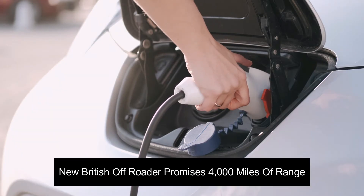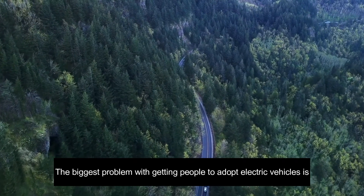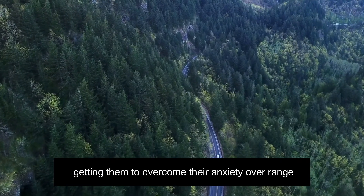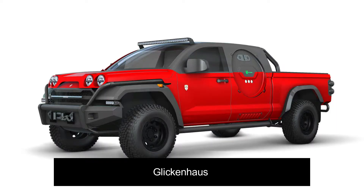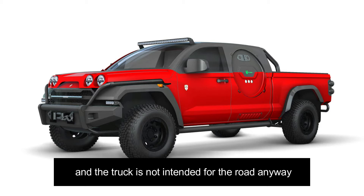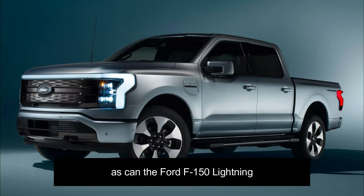New British off-roader promises 4,000 miles of range. The biggest problem with getting people to adopt electric vehicles is getting them to overcome their anxiety over range. Glickenhaus recently previewed a new hydrogen truck that was going to offer 1,000 miles of range, but that has since dropped to 600 miles and the truck is not intended for the road anyway. The GMC Hummer EV can do half that, as can the Ford F-150 Lightning.